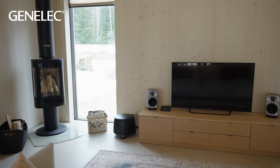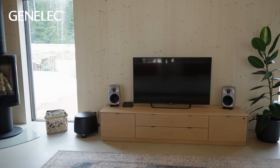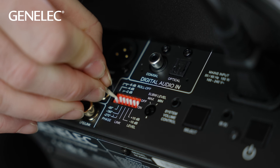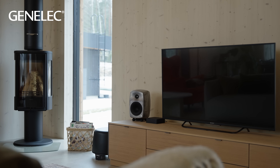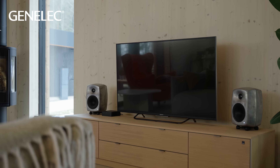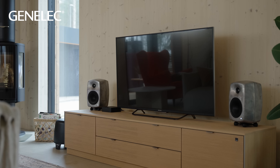If you've just welcomed Genelec loudspeakers into your home, or you're thinking of doing so, allow me to show you how choosing the ideal placement of the loudspeakers within your room and performing a little simple calibration can help you get the best possible listening experience. I'm Darren Rose and I'll be your guide during this quick and simple to follow tutorial. Positioning your loudspeakers carefully helps to minimize the unwanted acoustic effects caused by your room, ensuring that the sound you hear is as clear and faithful to the original recording as possible.